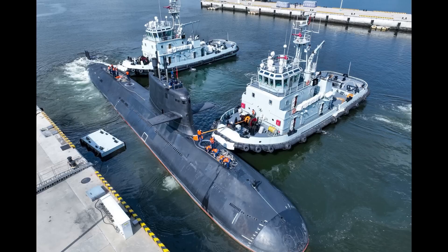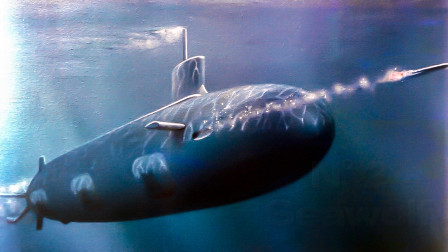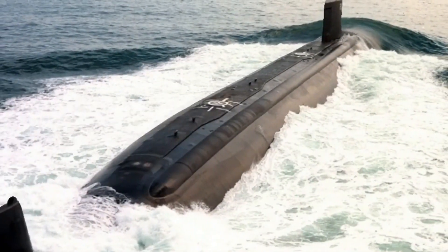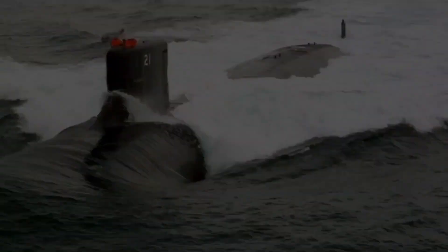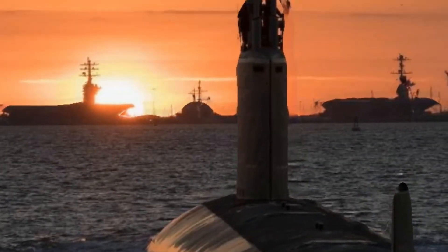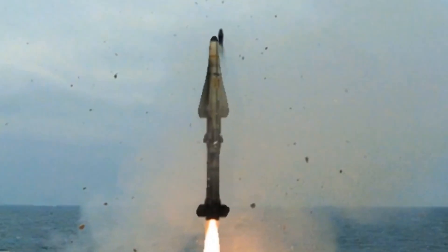In the number 2 spot we have the Seawolf, the fastest submarine in the United States. The Seawolf has a length of 108 meters and a displacement of 9,100 tons. It can dive up to 500 meters and reach a speed of 35 knots. It is equipped with a 190-megawatt nuclear reactor, which provides it with unlimited autonomy. It can carry up to 50 Tomahawk cruise missiles or 50 MK-48 torpedoes.